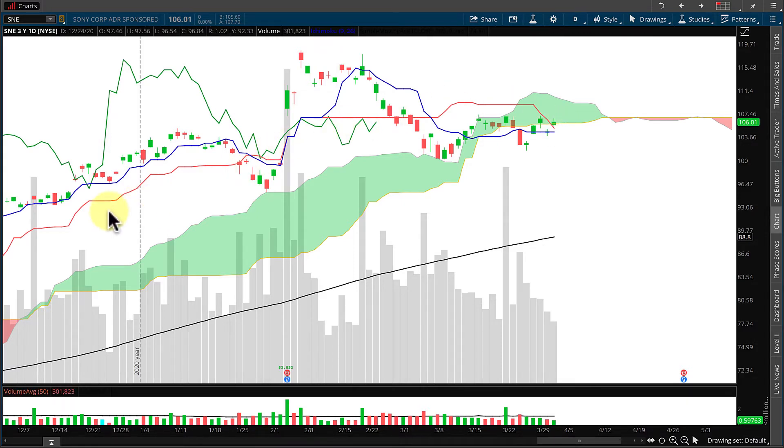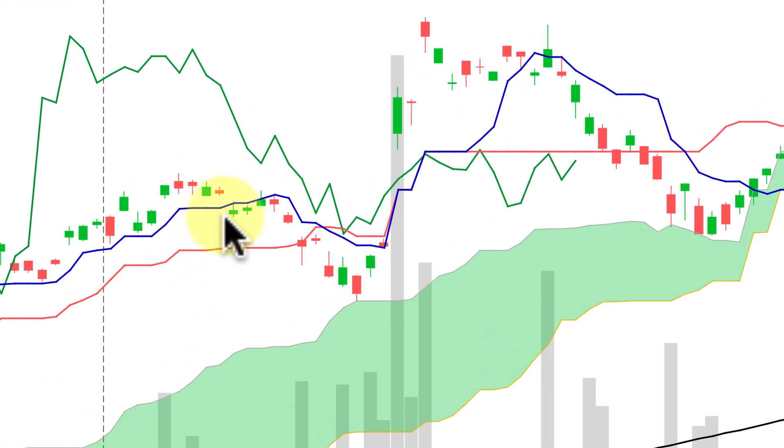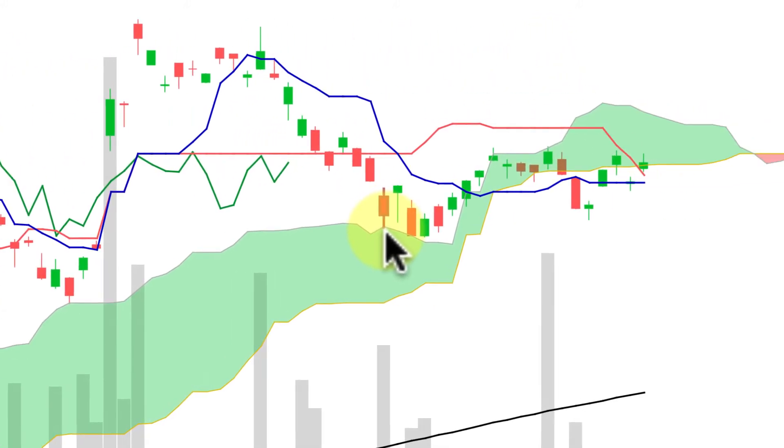Throughout this year, Sony has been above the cloud. It came into the year being above the blue line, riding it a ways, ducked underneath it a little bit, then lost the blue line, dipped underneath the jet stream, came down and challenged the top of the cloud where it found support and bounced off up into a nice gap up into the high of the year. It then consolidated a little bit, got into the wind line, and then the winds pushed market prices down to the top of the cloud.